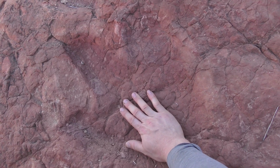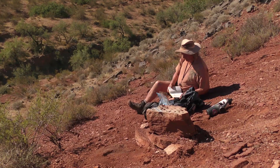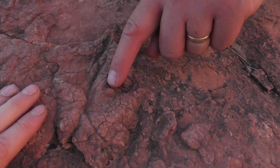Check that out. That's a big theropod track in the Lower Chianta Formation near St. George, Utah. I'm out here with Andrew Milner from the St. George Dinosaur Discovery Site, surveying for new track sites and checking on old ones that have been known about for a few years, like this one.